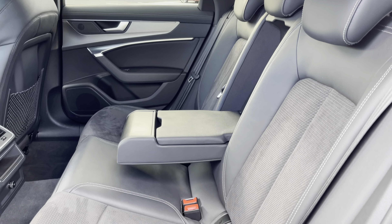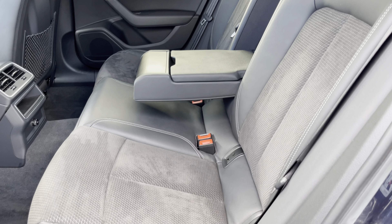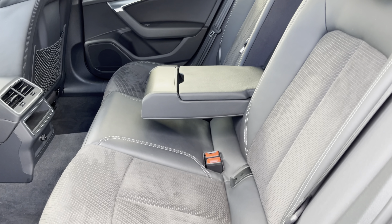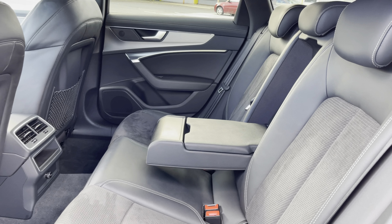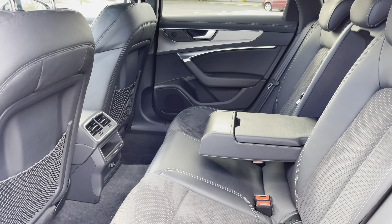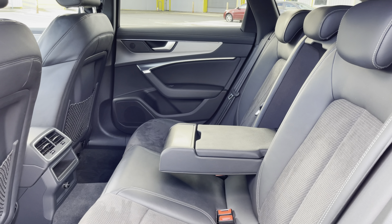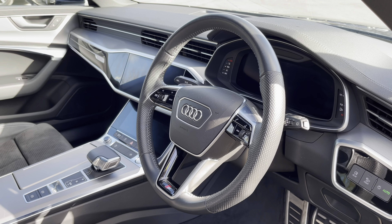Here we have the rear interior with the rear seats finished in gorgeous black leather and Alcantara combination. These seats are comfortable and supportive and feature ISOFIX child seat mounting points, while there's also a foldable armrest. The rear luggage nets and rear air vents are other key features too.